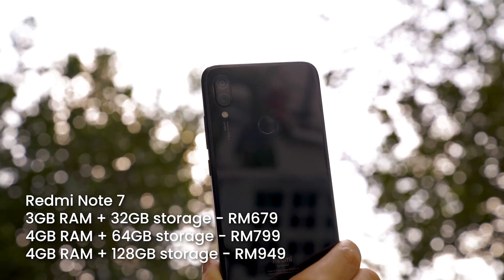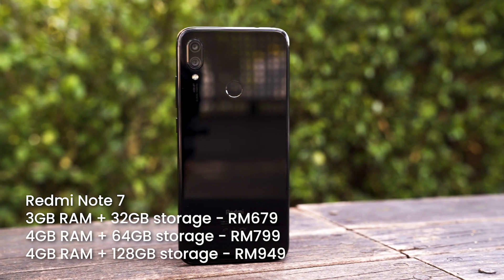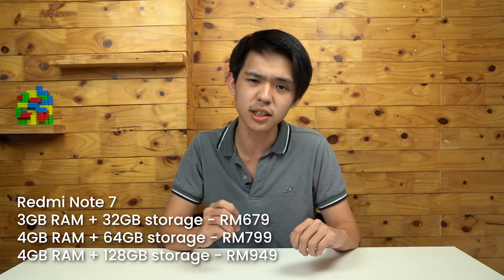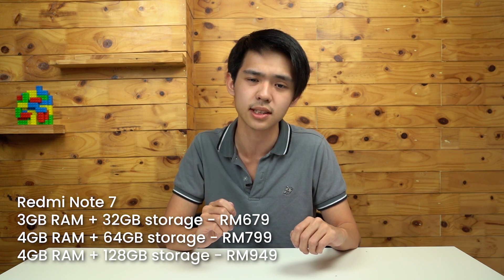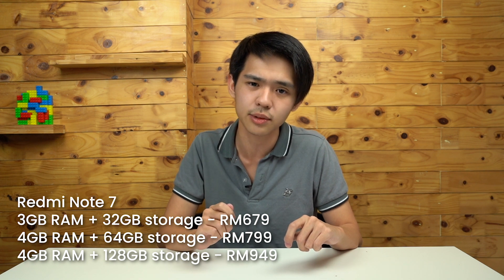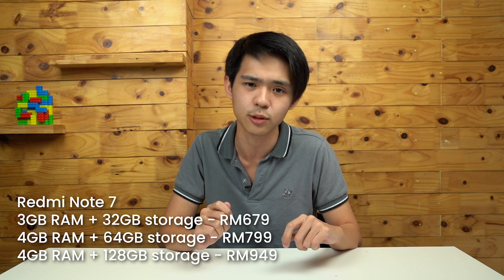However, if that's out of your budget and you want something around RM1,000 or less, you can consider the Redmi Note 7. The Redmi Note 7 comes with three spec variants: the lower-spec variant with 3GB RAM and 32GB internal storage is priced at RM679, the middle-spec one with 4GB RAM and 64GB internal storage is priced at RM799, and the top-spec variant with 4GB RAM and 128GB internal storage is priced at RM949.